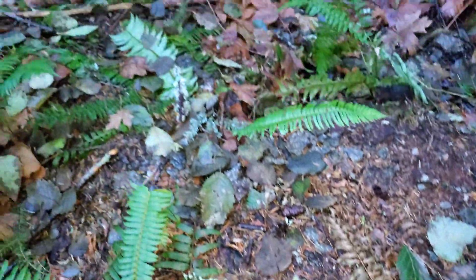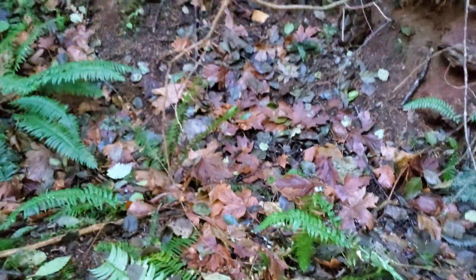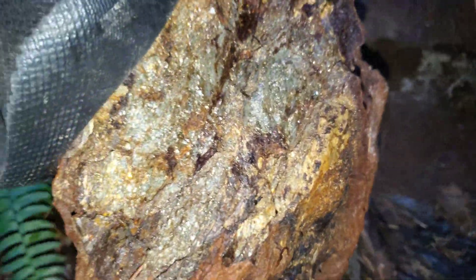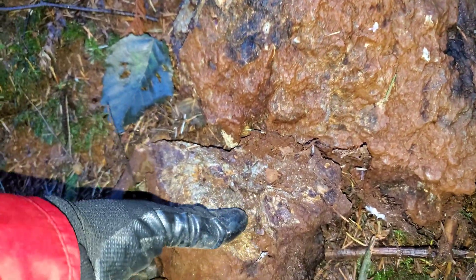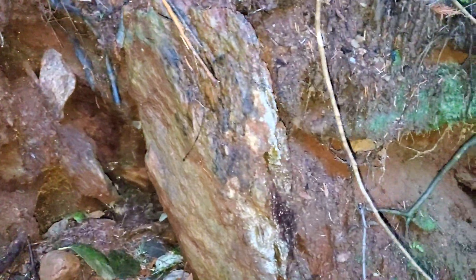This is a schistose rock — chlorite schist — and we're right under an electromagnetic anomaly which runs the whole course of this pyritized zone.